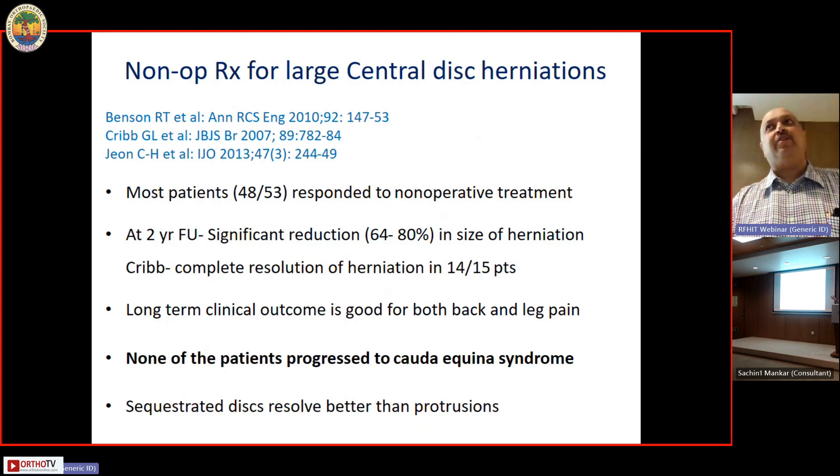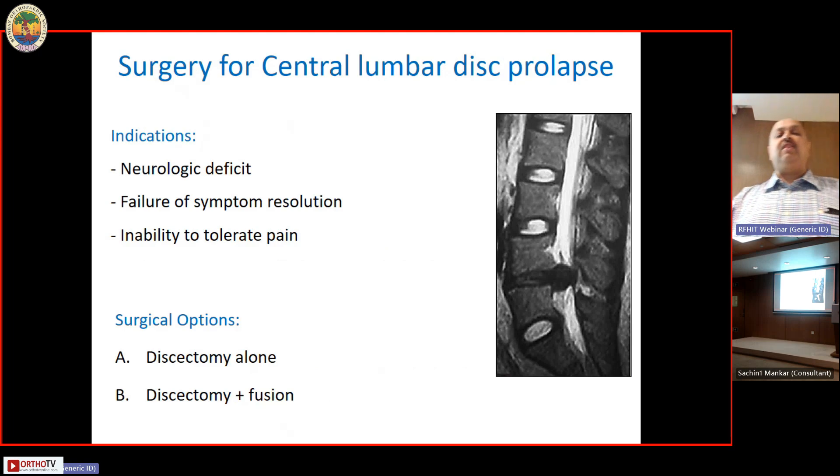We often frighten the patient — not because we want to frighten them, but because we ourselves are frightened about whether the patient is going to progress to a neurologic deficit. We try to tell the patient they are going to develop a deficit and should do surgery, but this is not necessarily true. When should surgery be done in a central disc prolapse?